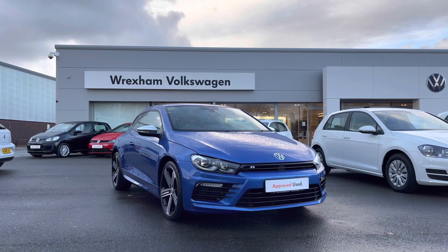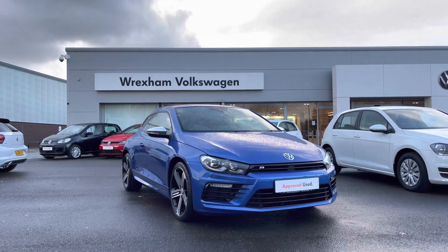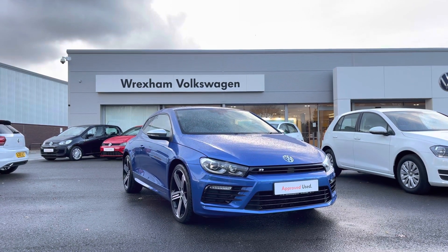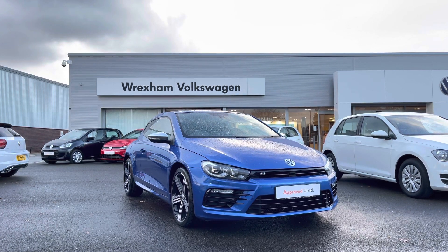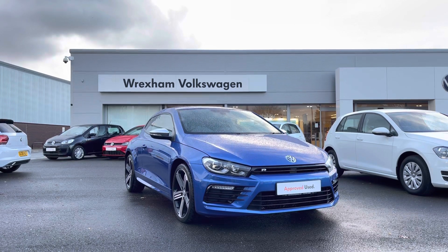Thank you for watching this video on this Volkswagen approved used Scirocco R, which includes a 2 year warranty as well as 2 years roadside assistance, along with additional benefits and flexible finance packages available. For a personalised finance quote or to book a test drive, please contact us now on 01978 340 600. Thank you for joining us.